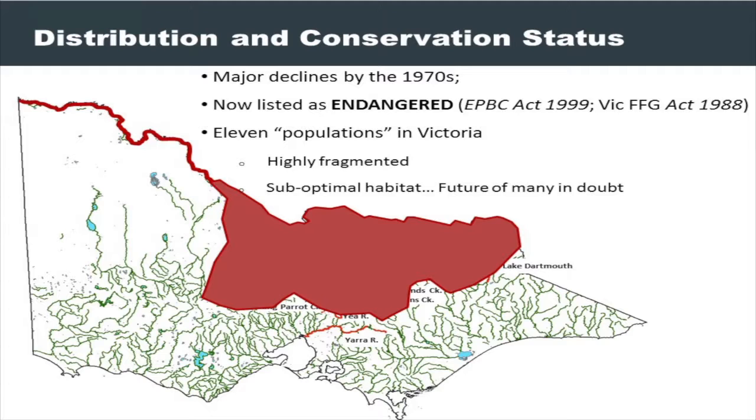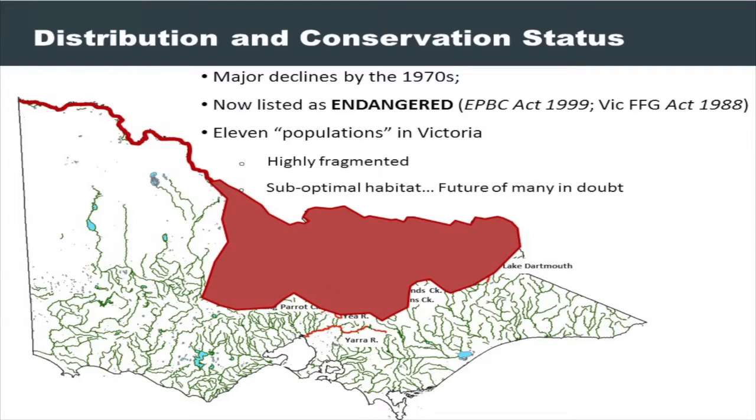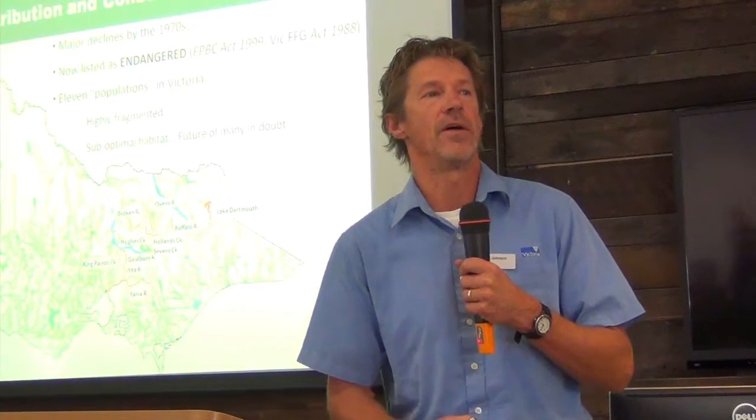The historical distribution shows it used to be right through the Murray-Darling Basin. Focusing on the northeast, there are two viable populations still in Victoria — one at Dartmouth and one in the Yarra. Interestingly, one is now a lake population — an artifact of having been dammed in 1979 — and one is a translocated population outside its natural range. There are also a whole series of other populations on the cutting edge of viability, with good works being undertaken by the Goulburn Broken CMA and Arthur Rylah Institute, community and angling groups.